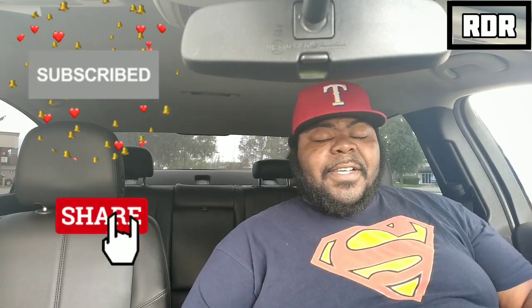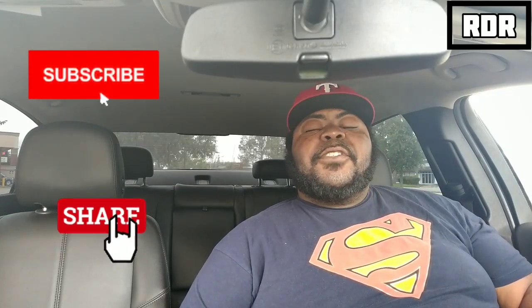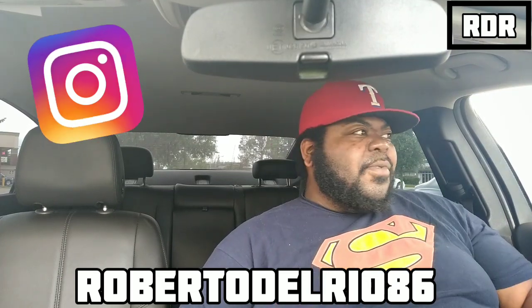So that's what we got going today. If this is your first time coming to RDL Food Reviews, I'm your host Roberto Del Rio and this is RDL Food Reviews. I not only do food reviews, I do challenge videos, vlog videos — you name it, I've been doing it for a good grip. If you like what you see, please hit that subscribe button next to the notification bell. Also check me out on Instagram at Roberto Del Rio 86.